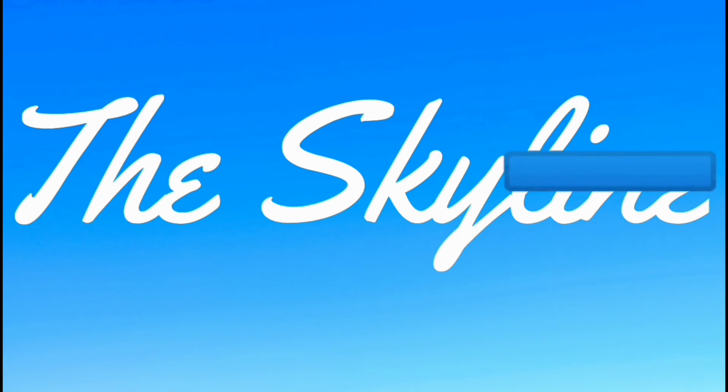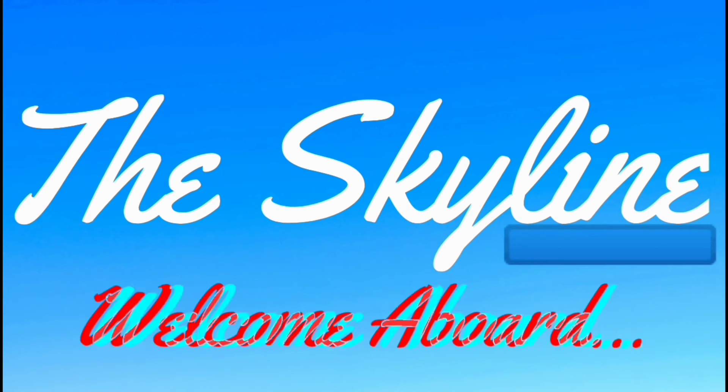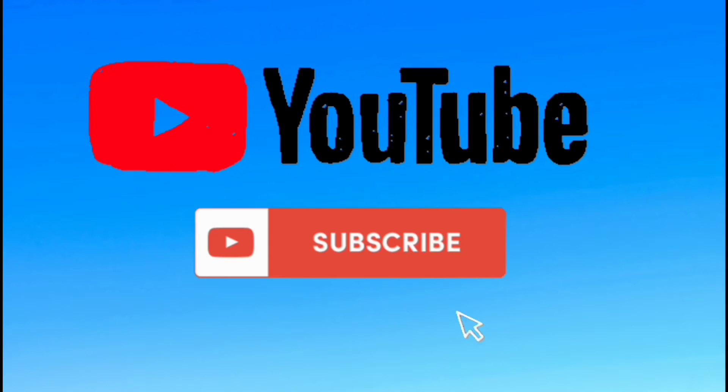So how can you tell an Airbus from a Boeing airplane apart? Let's find out. Before we even begin, let's learn the Airbus and Boeing naming sequences.